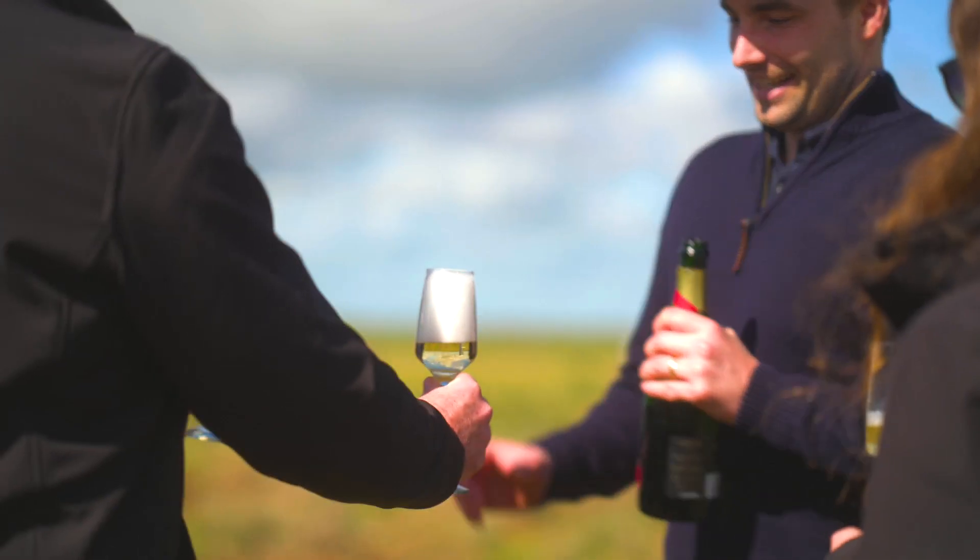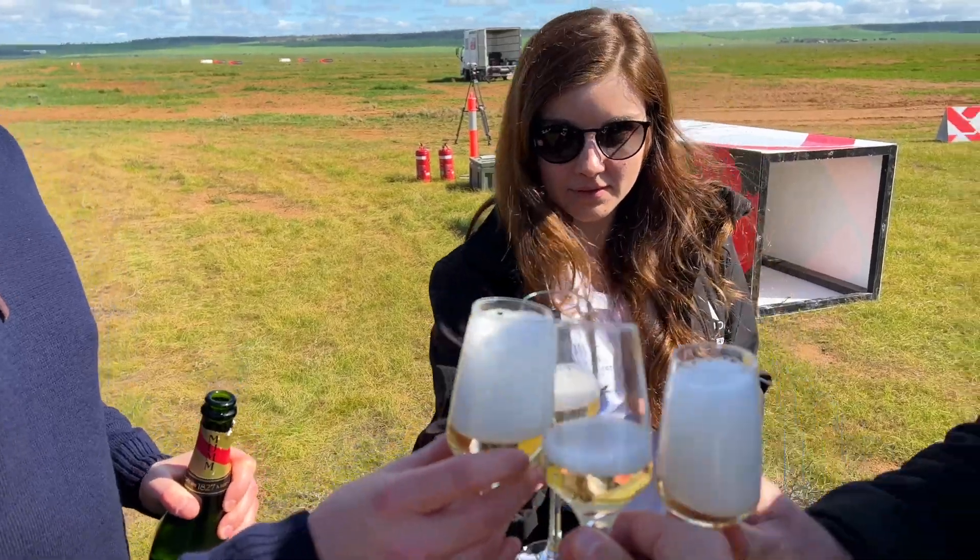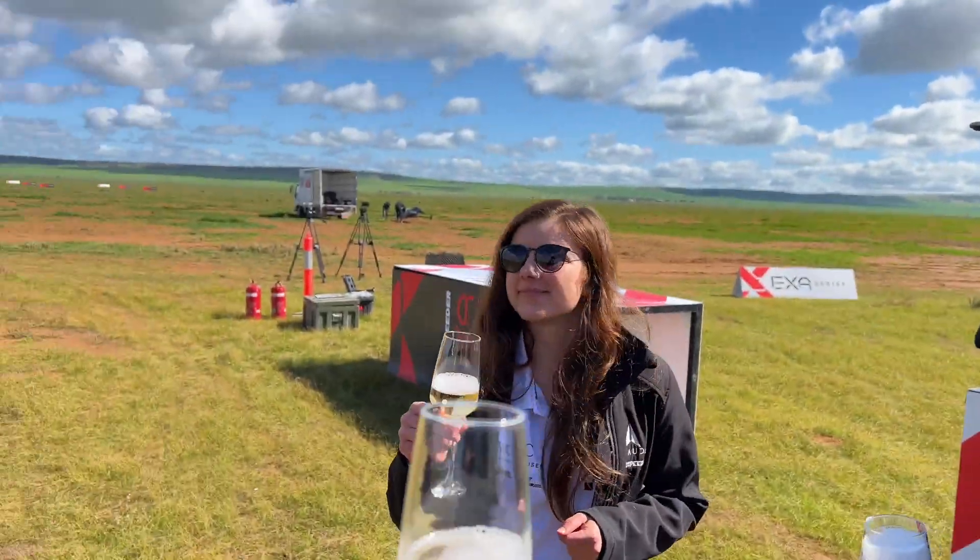How bloody good was that? Multi-million dollar piece of kit. Super excited to see where this is going to go — absolutely a super special day. Incredible opportunity to be able to check it out. Cheers Lexi, Zef — thank you very much. How good!